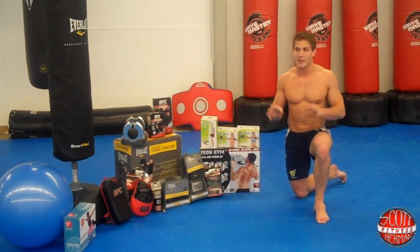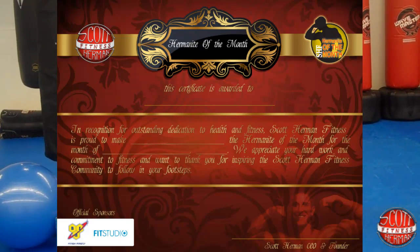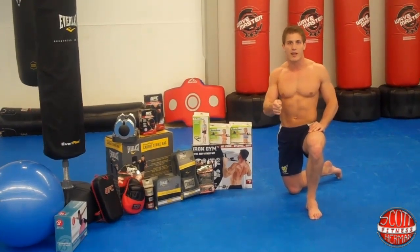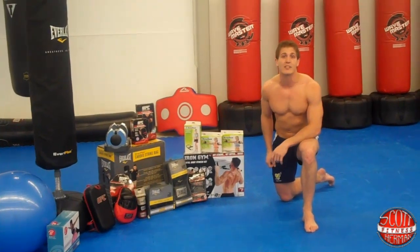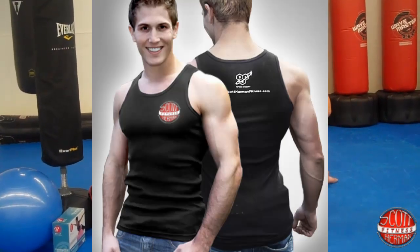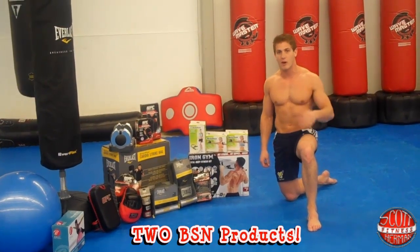The first thing you're going to get is an honorary certificate which names you Hermanite of the Month. It's going to have our Scott Herman Fitness seal of approval on it and my signature, so you know it's legit. You're also going to win an SHF tank top. You get to pick two products of your choosing from the BSN website, as they're one of our proud sponsors.